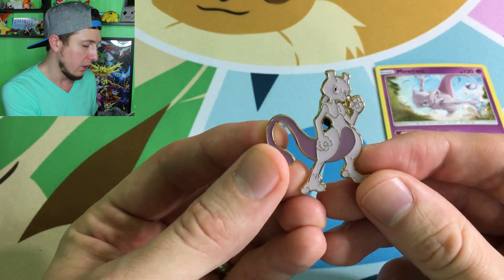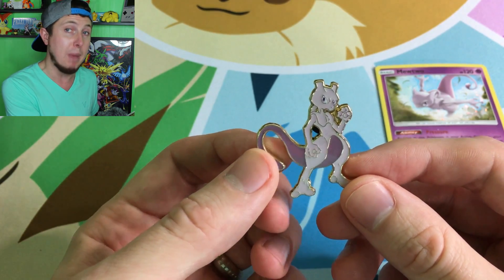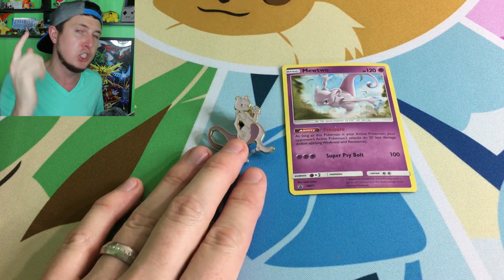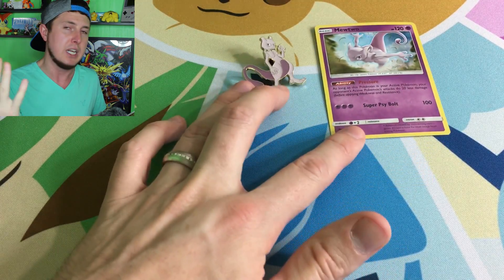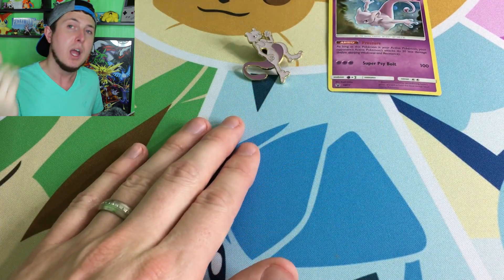Look at that pin — it looks like he's about ready to punch you in the face. That is a mad Mewtwo right there. If you would like to win this pin and this Mewtwo promo card, all you have to do is like this video. It's super important to like the videos because it helps out the channel and helps grow our PokeFam Nation, one of the strongest nations on YouTube.